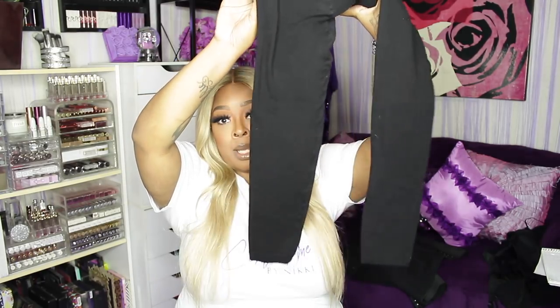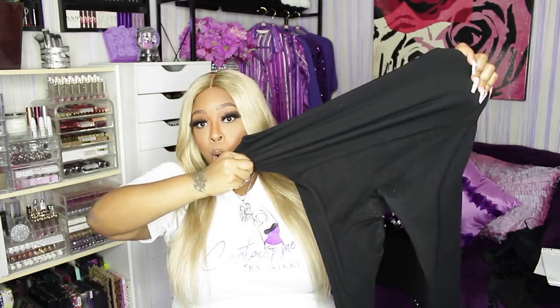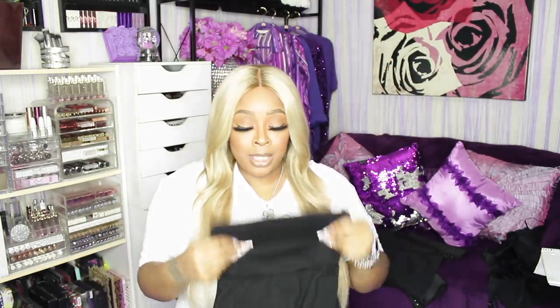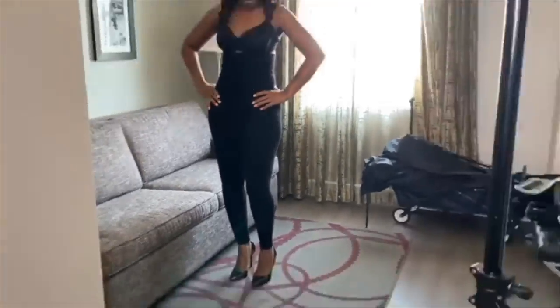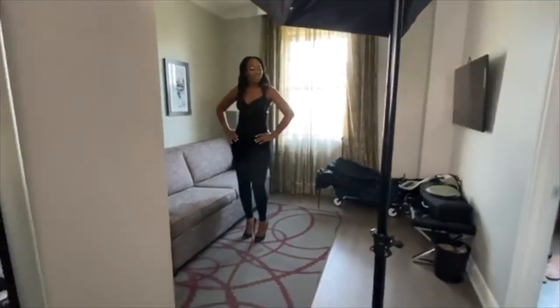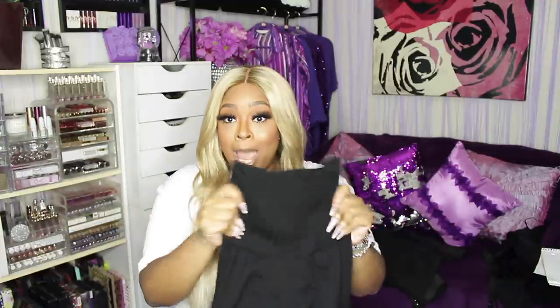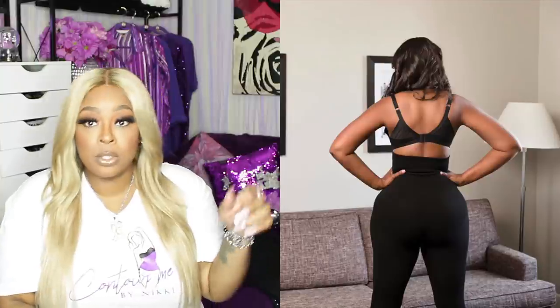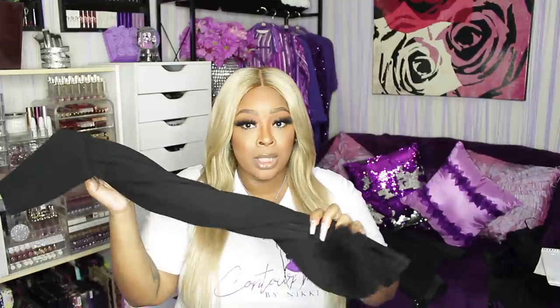These leggings stretch so much and they have a tummy control band. Why I like these leggings is you don't have to wear shapewear with them — you can, because I double up all the time, but you don't have to. These are queen size though, so they fit sizes 12 to 20 — I repeat, sizes 12 to 20. But I have more pieces coming in and when those pieces come I'll have regular sizes too because I want everybody to be able to wear them.